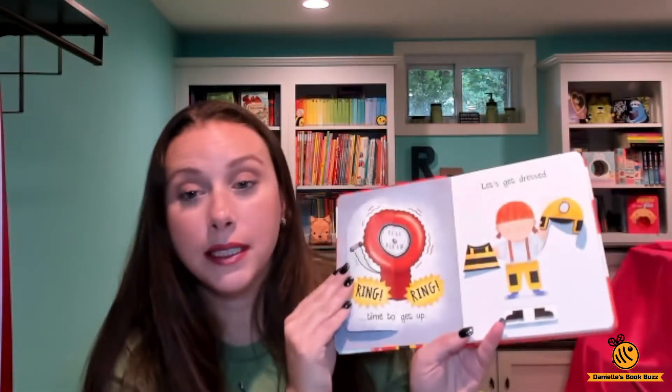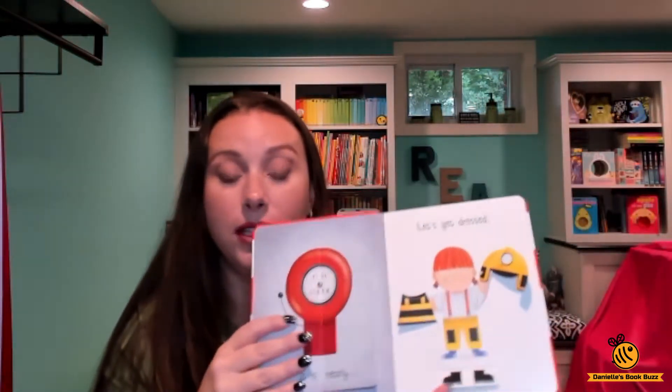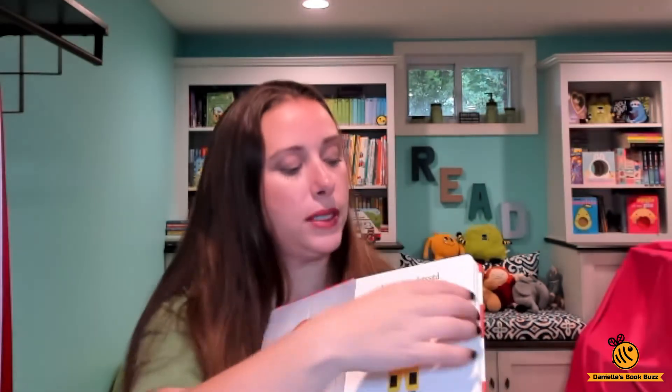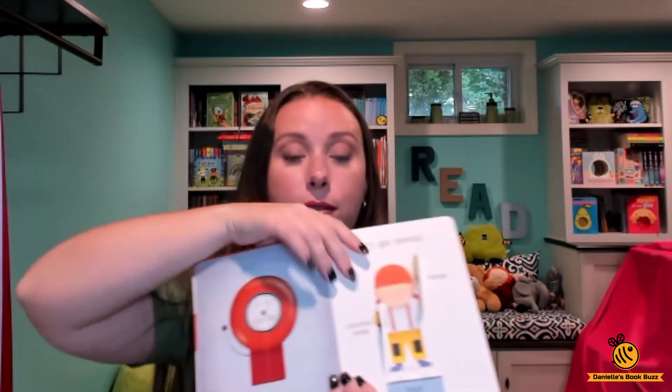It is nearly time to get up — let's get dressed. I love this because you can actually move the flaps over to put on her jacket, to put on her boots, and then to put on her helmet as well.